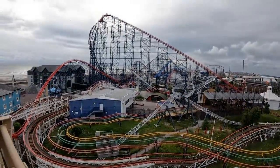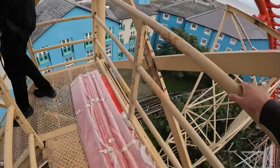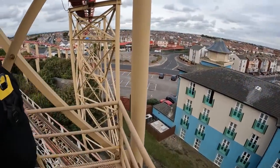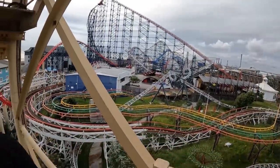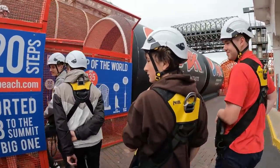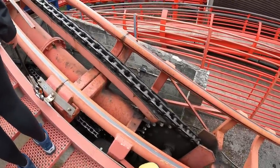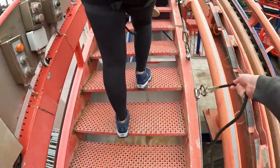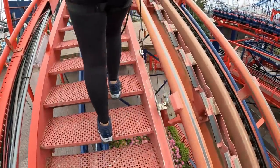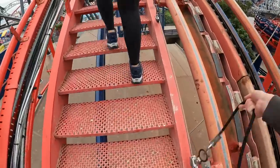Making our way down from the mid-course brake run — what a fantastic view that was. Now heading over to that final location — the main event itself — walking the Big One's lift hill, the tallest roller coaster in the UK for now. 420 steps — let the climb begin! There's the chain up close and personal. The little height markers are at the side, and we're going to stop every 50 feet on the way up for some fantastic views.